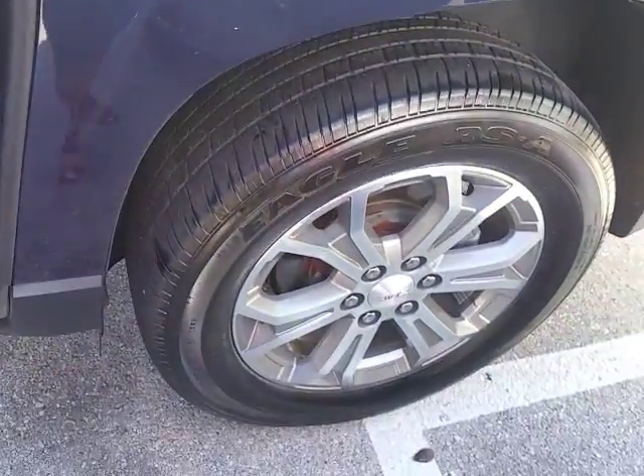The middle seats are folding, as you can see, and there's your rear passenger seating. I'm going to go ahead and show you the rear of the vehicle here.